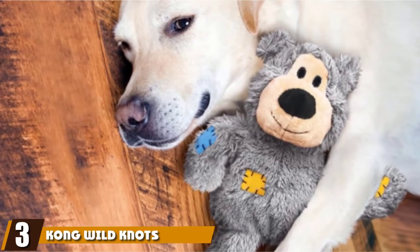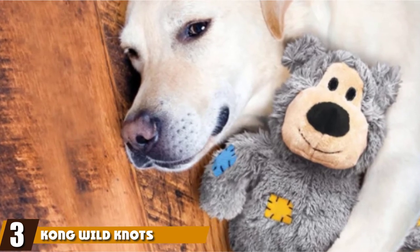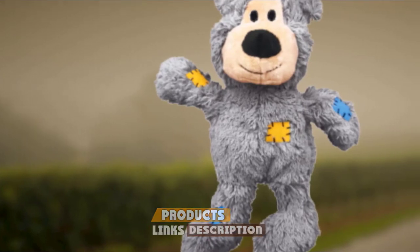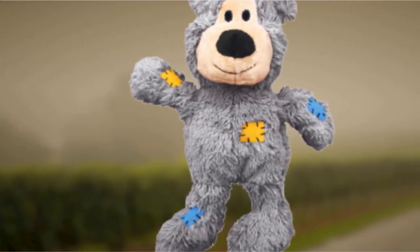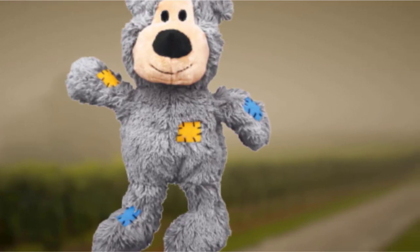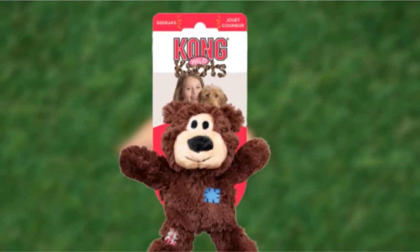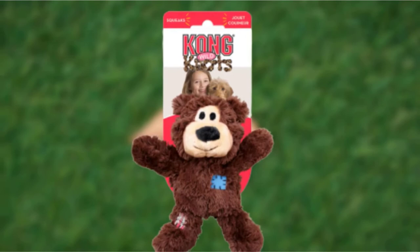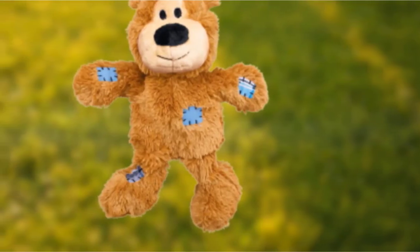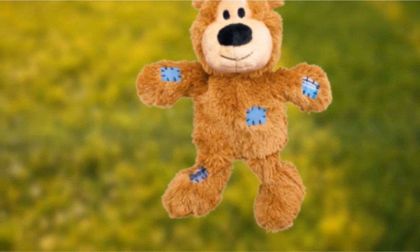The number 3 position is held by the Kong Wild Knots Bear Dog Toy. Kong have well and truly earned their reputation as the go-to brand for dog toys, especially if you're looking for a durable product. We love the Wild Knots Bear Toy because it manages to blend cuteness with durability. The interior skeleton of the bear is made from rope, which most dogs will find incredibly satisfying to get their teeth stuck into. The exterior plush is designed to be tough and durable, so if you've got a dog who's keen on chewing, it should last a little while at least.